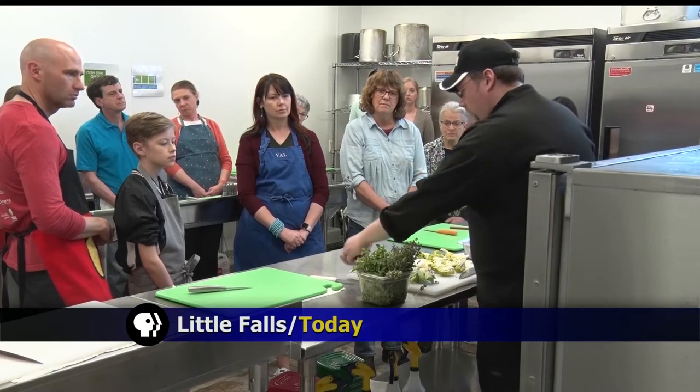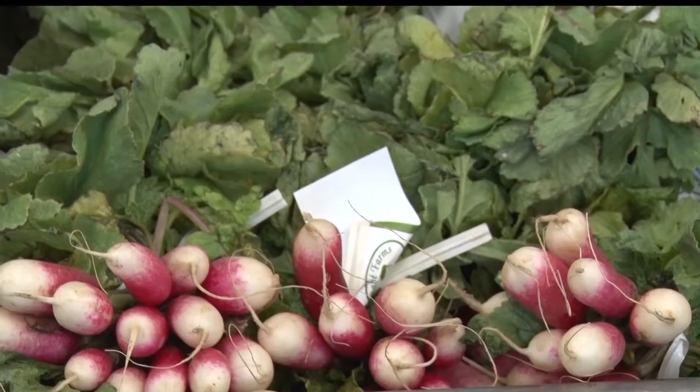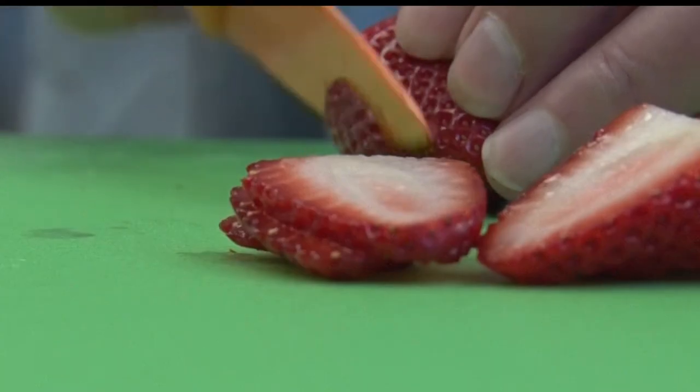Tonight's class was full of vegetables — with Romanesco, fresh herbs, radishes, and, of course, lots of chopping.